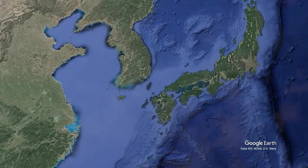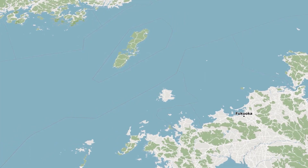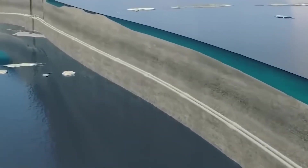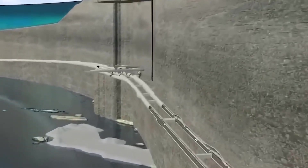If you looked at a map of East Asia, your eyes might settle on the Korea Strait, a narrow stretch of ocean separating the Korean peninsula from Japan. Beneath these waters lies the proposed route for one of the most ambitious engineering projects in history — the Japan-Korea Tunnel.